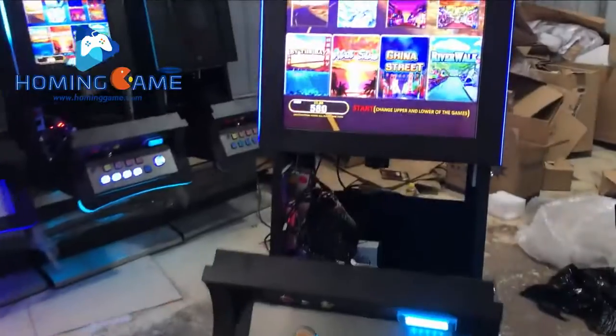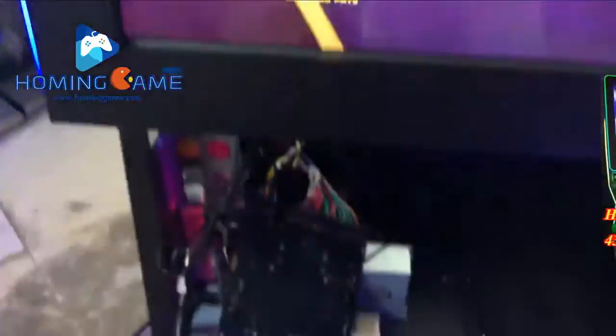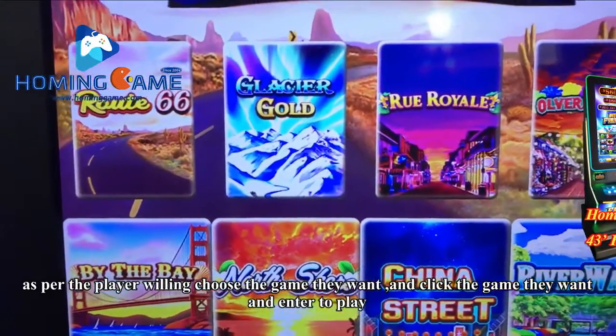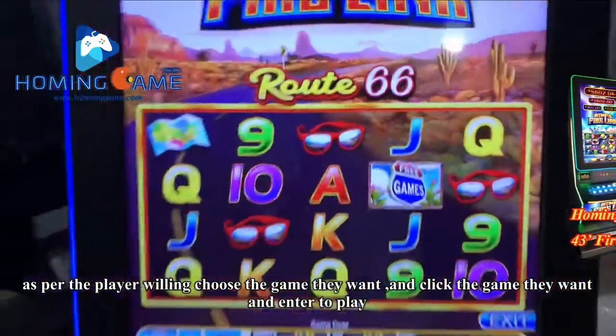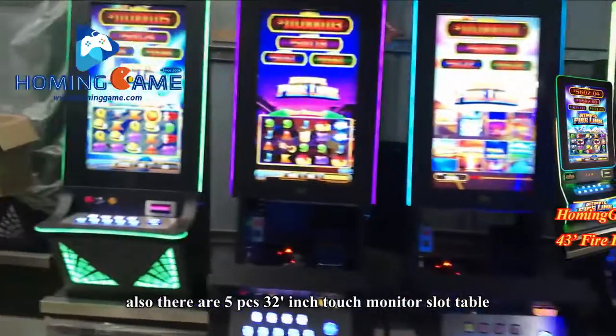You can see it has eight games — eight-in-one on the motherboard. As per the player's preference, they can quit the game they want and choose to enter and play any game.